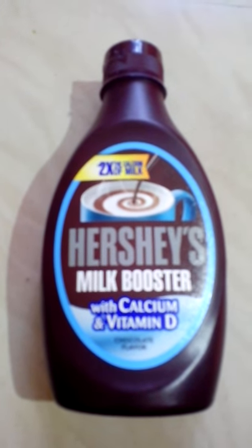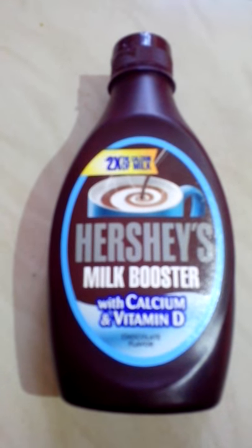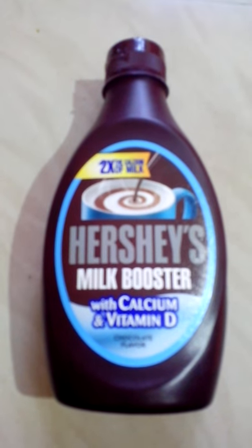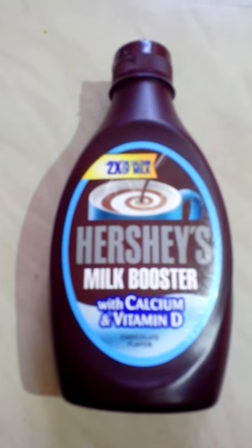It is a very useful syrup for children, and you can use it in cakes, ice creams, bread, and several other ways. So it is really so useful.